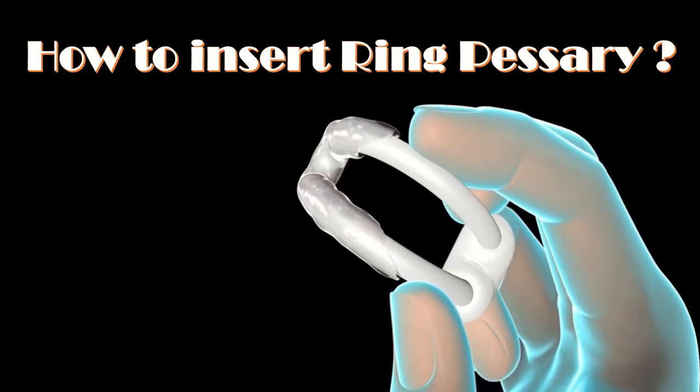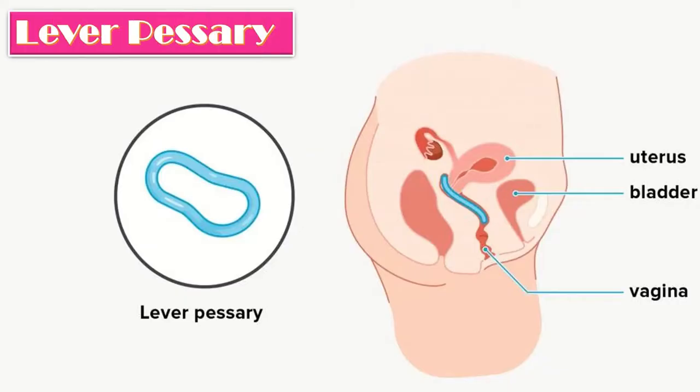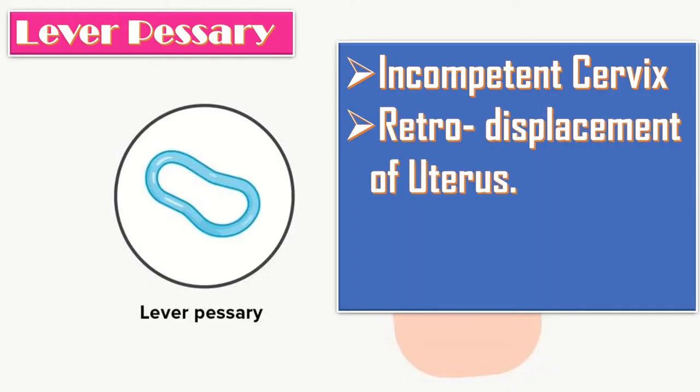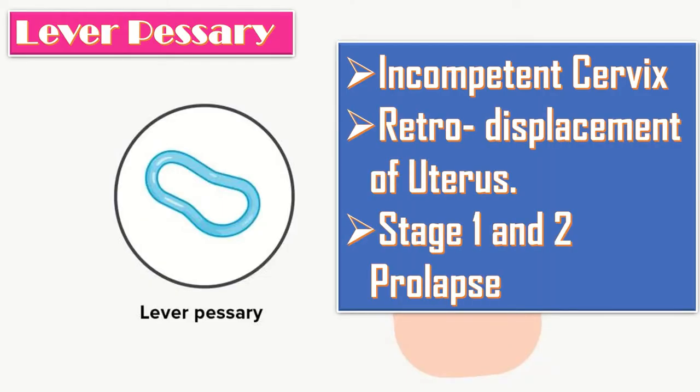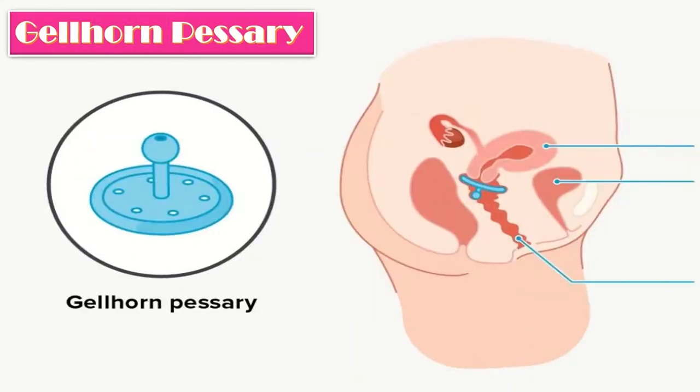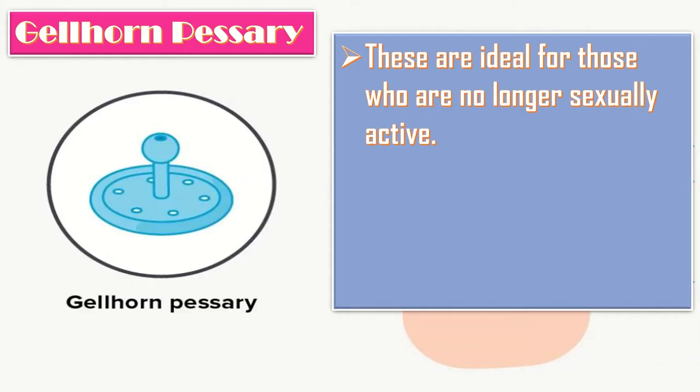Let us talk about the lever pessaries. It is indicated in incompetent cervix, retro-displacement of the uterus, and stage 1 and 2 prolapse. The other type is the gellhorn pessary, which is ideal for those who are no longer sexually active.